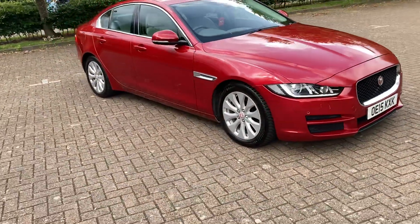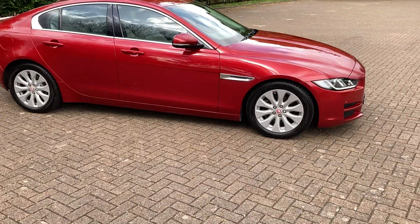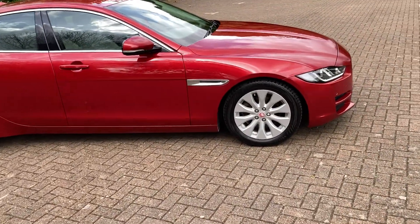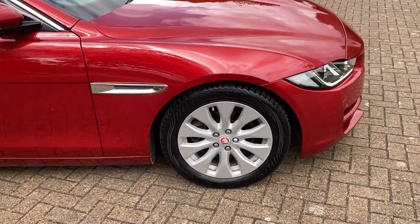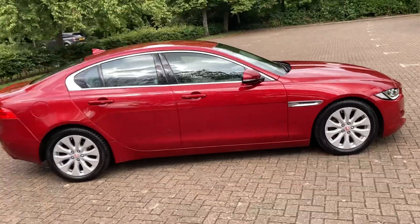2015 Jaguar XE 2 litre diesel portfolio. It's got 17 inch silver alloy wheels and it's finished in red metallic.